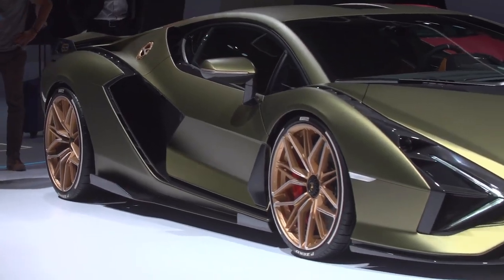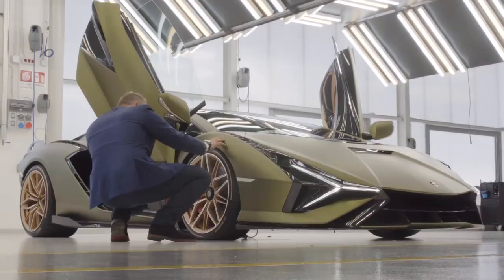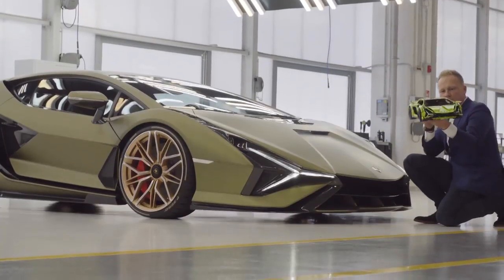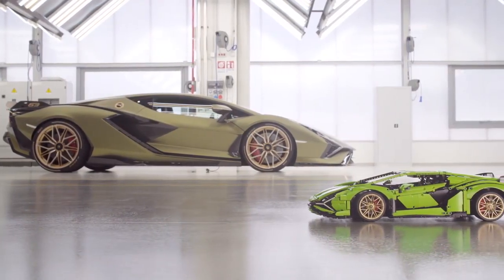We spent over a year trying to recreate this in a 1:8 scale LEGO Technic model, working closely with the design team at Lamborghini, getting all the details and lines as perfect as we could. At the end of such a project, you're always thinking: what more could we do? How can we keep this great collaboration going?